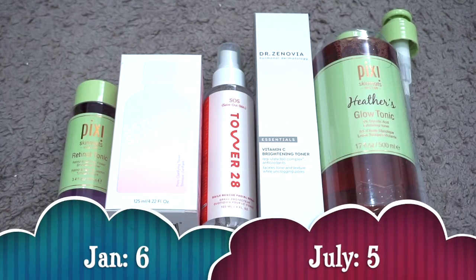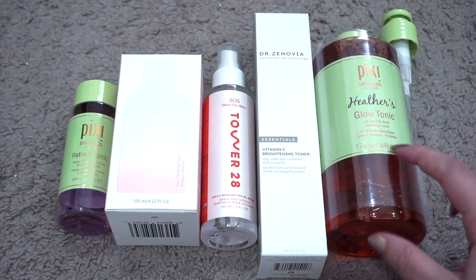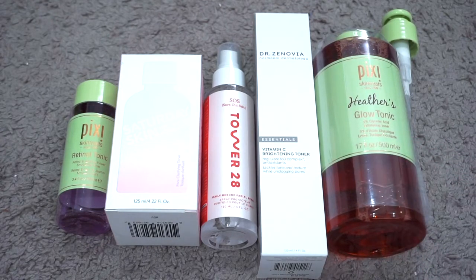For toner I currently have five; in January I had six, so my numbers went down by one. I used up the majority of a jumbo Pixi Glow Tonic and gave the last bit to my sister since she needed a toner. I also decluttered a mini Fresh Black Tea Essence. The new one I got is the Tower 28 SOS Spray — I haven't used it yet but I want to try it with my masks. The rest are the same, and I'm currently working on the Pixi Retinol Tonic, which should be done by year-end.